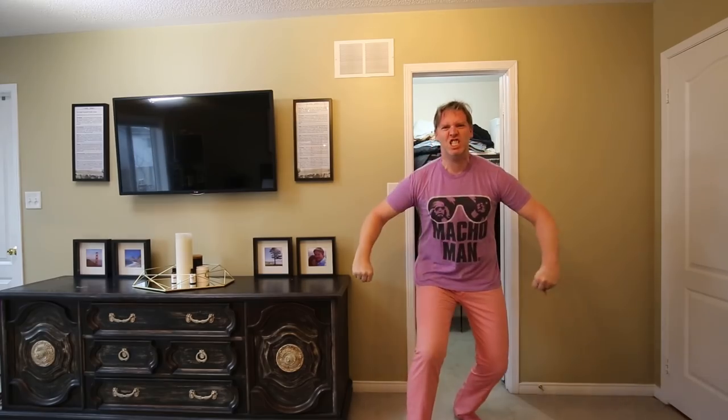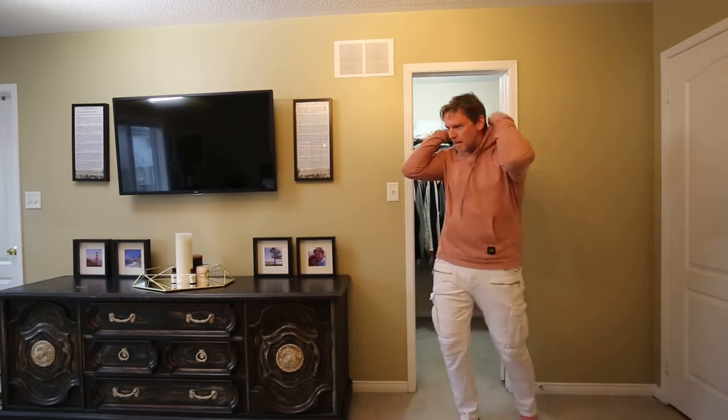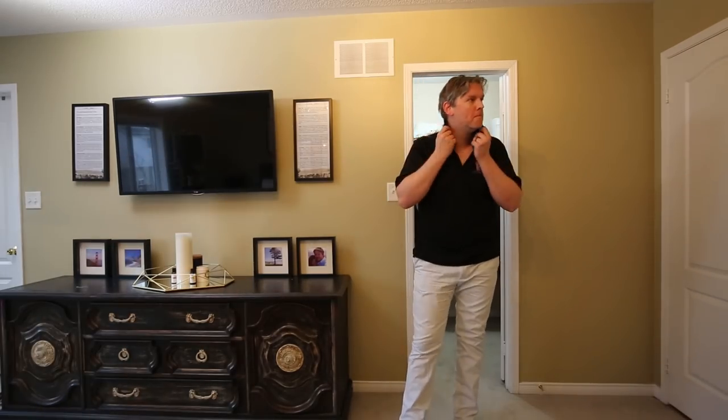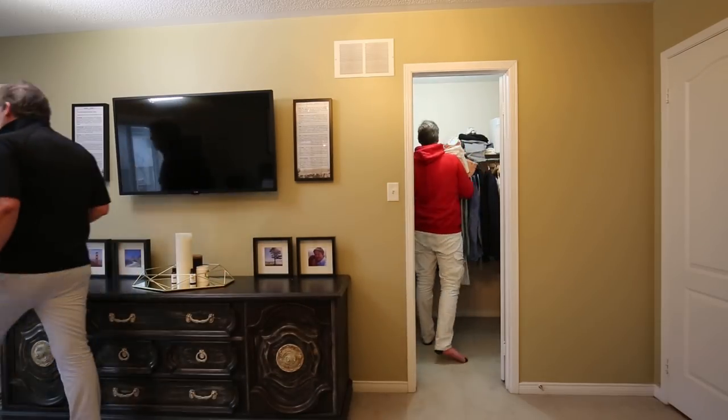So there's no real reason for me to have this many clothes. The truth is I probably only wear about 20% of the items I've shown so far in the video, and that got me thinking — what if I were to get rid of half of the clothes in my closet?